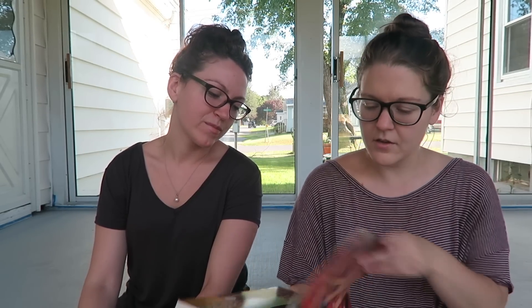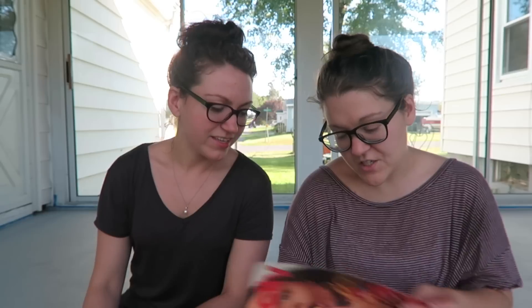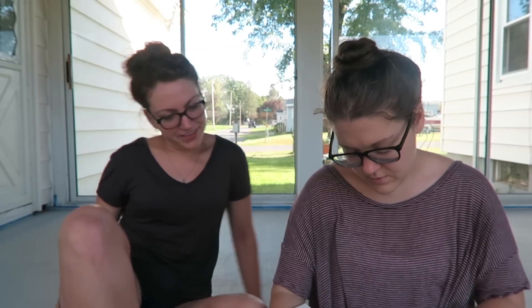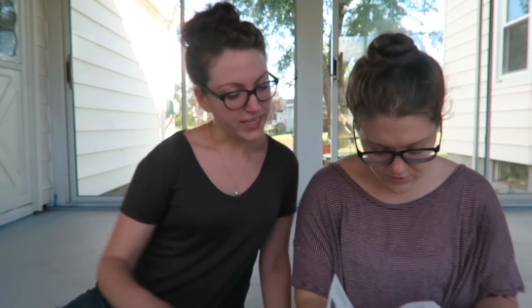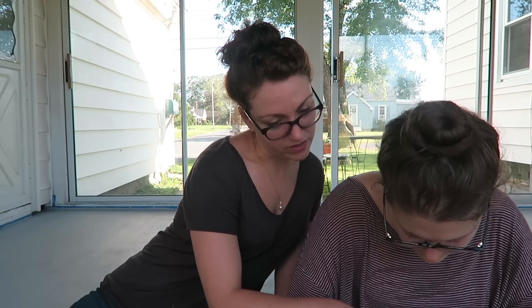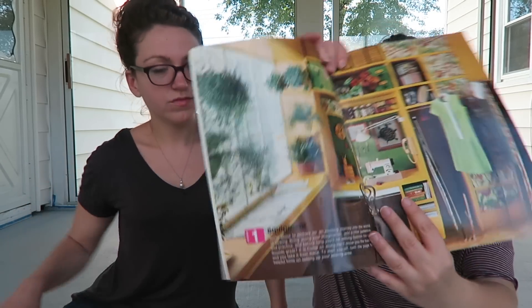So the first thing I found was this really cool old sewing instructional book, and this is what it looks like on the front. It was a dollar. This is Spring 1973.